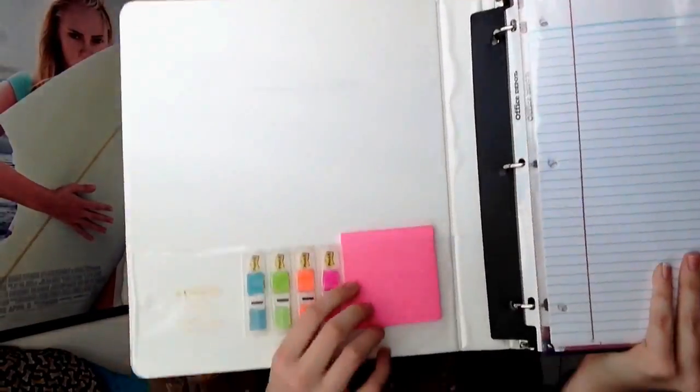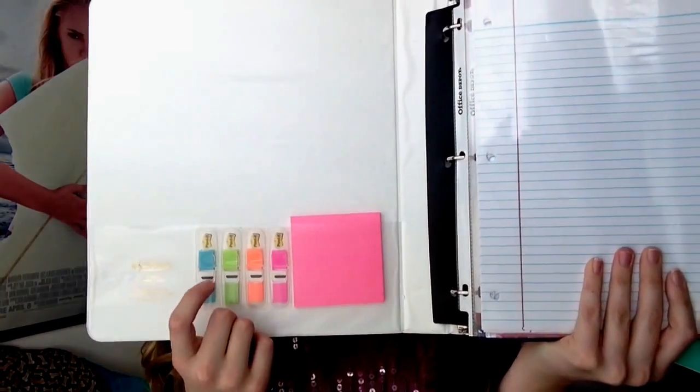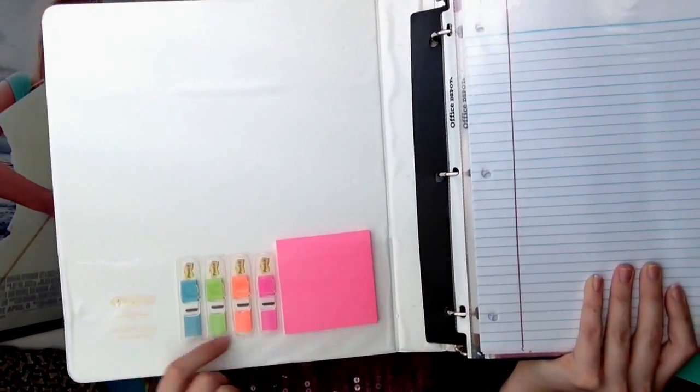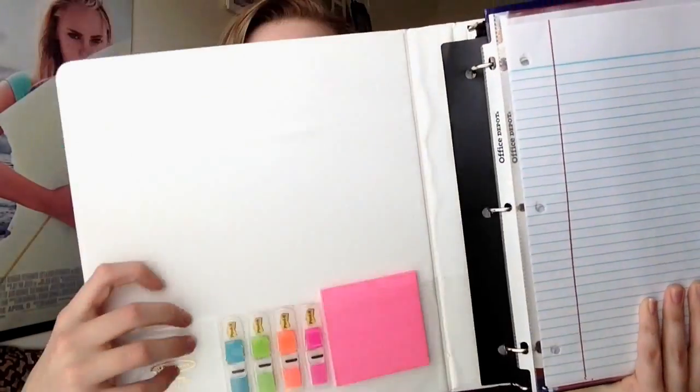On the side of my binder I have post-it notes and little refill tabs for my highlighter. That's all I keep on the side. Next I have a ruler that attaches to your binder with three-ring holes — it came with one of my old binders from about three years ago, so I can't tell you where to get it.